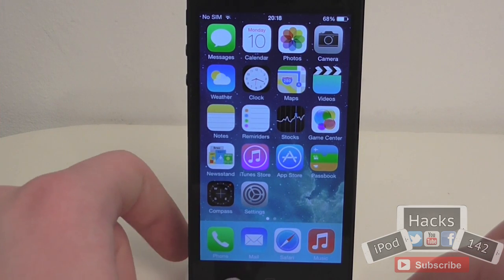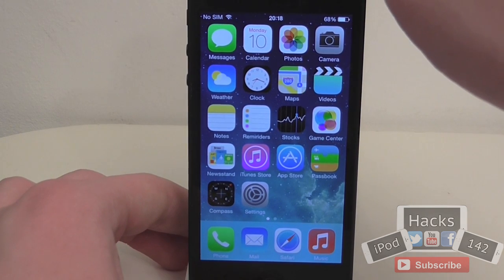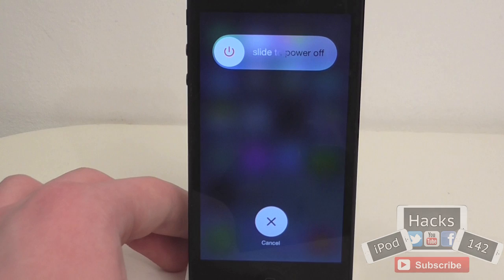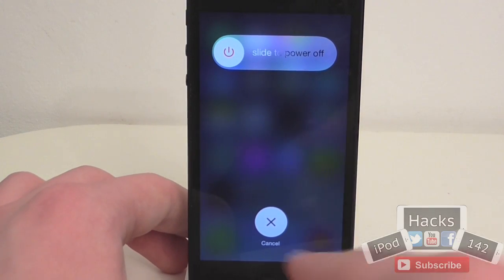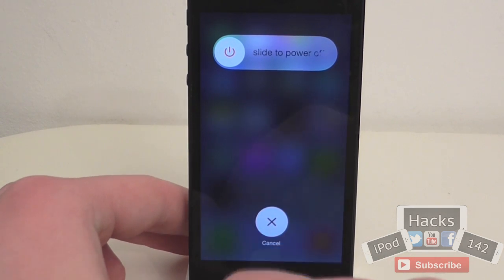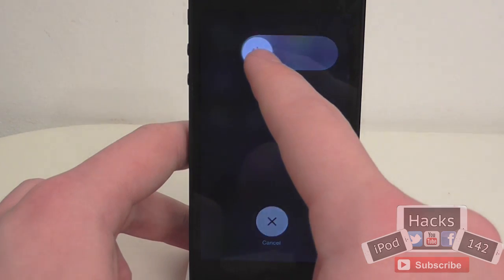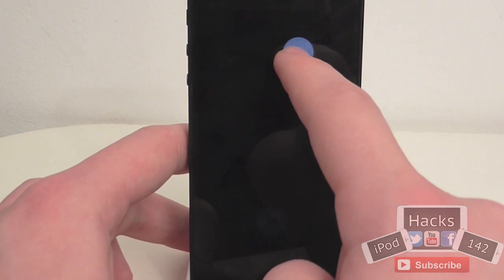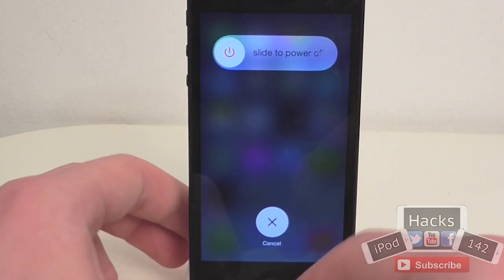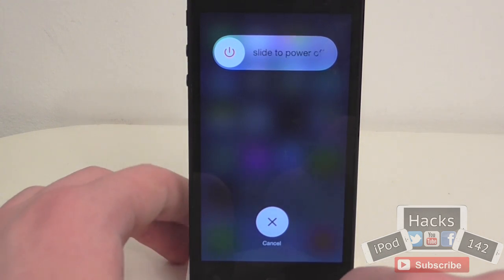There's a new slide-to-power-off UI which also applies to slide-to-answer in the Phone app. If I hold down the power button, a brand new UI appears that slides from left to right. You've got a round cancel button, a round power button with a red power icon, and the slide-to-power-off text. What's also quite cool is that as you slide it, the screen brightness goes down, so it looks a lot better when turning off rather than just going straight to black.